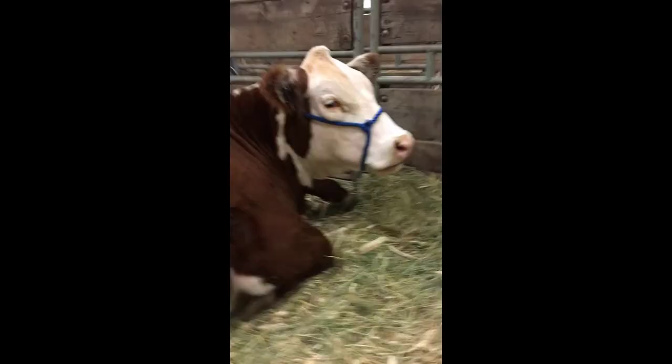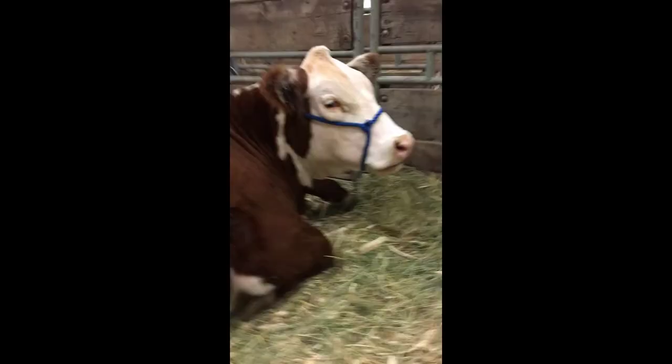As feed accumulates in the rumen, the new layers are regurgitated back up into the mouth to be chewed as cud. By chewing the feed, the cow increases the surface area that can be broken down by microbes. To feed the cow, the microorganisms must be fed. The feed stays in the rumen and reticulum for 48 to 60 hours as this cycle continues.